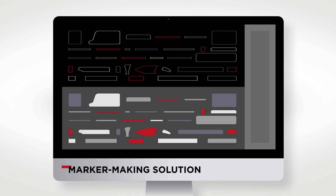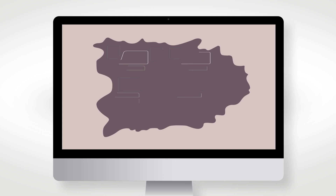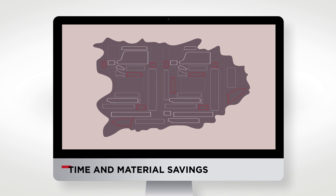When it comes to marker making, the WayForward uses next-generation nesting algorithms, ensuring time and material savings. By defining marker constraints, they now achieve consistent quality.